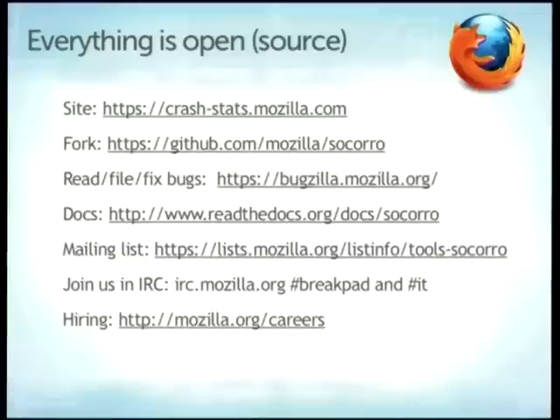Everything about this project is open source. The only data you can't access as a member of the general public are the raw dumps and people's email addresses, because raw dumps contain personally identifying information and Mozilla is sensitive about that. You can see stack traces and the most common things wrong with Firefox. If you're running Firefox, open about:crashes to see a list of your crashes and click through to see stack traces. If you want to play with the code, fork it, or contribute, it's on GitHub. File bugs, use the developer guide, join us in IRC at #breakpad for development or #IT for sysadmins. There are also jobs working on this if it interests you.